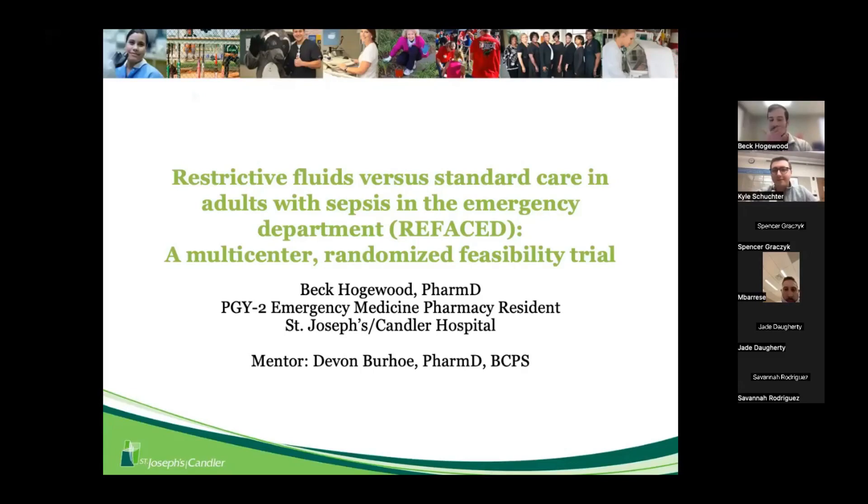I'll reintroduce the name of this trial as we get going through the background of this presentation. This is the REFACE Trial. My name is Beck. I am the PGY-2 emergency medicine pharmacy resident at St. Joseph's Candler in Savannah.